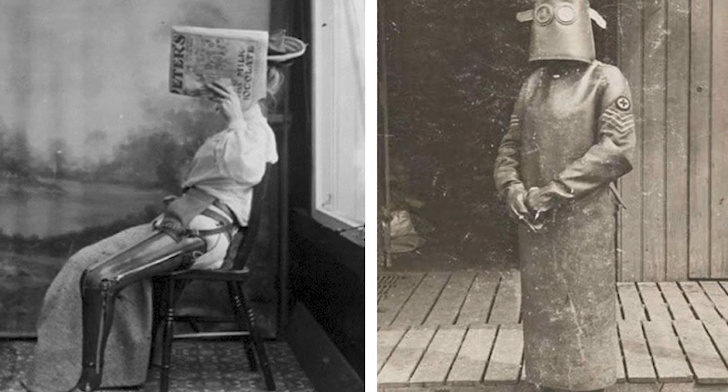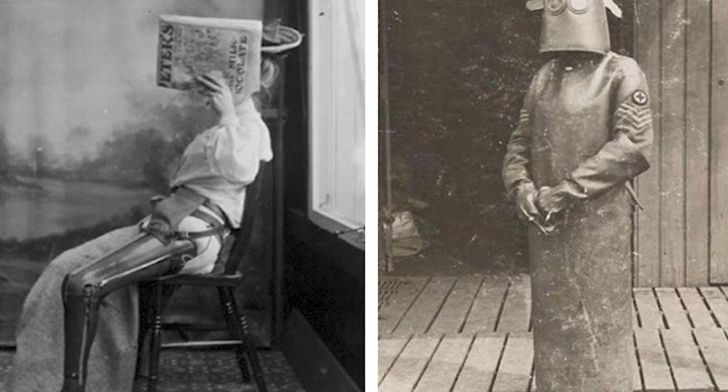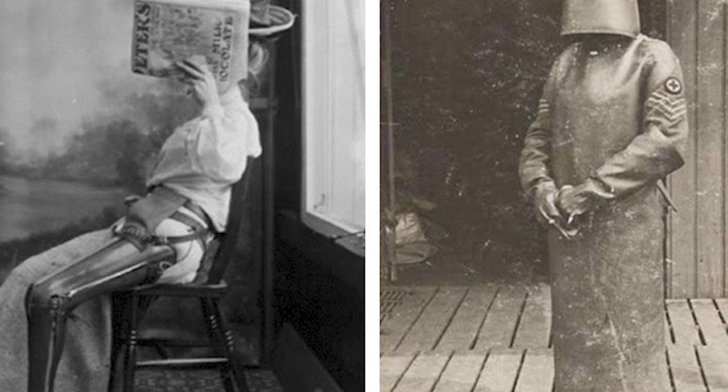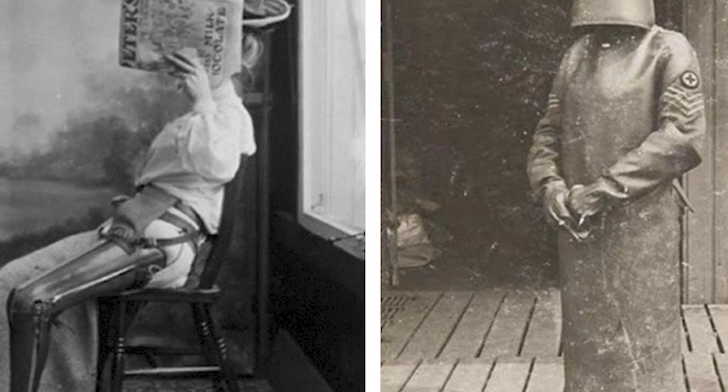Costume of a nurse from an x-ray room. In 1918, a nurse working in an x-ray room looked terrifying. One can only guess today about the effectiveness of such protection.